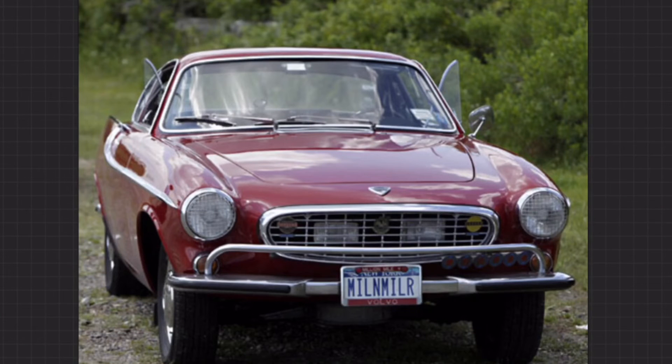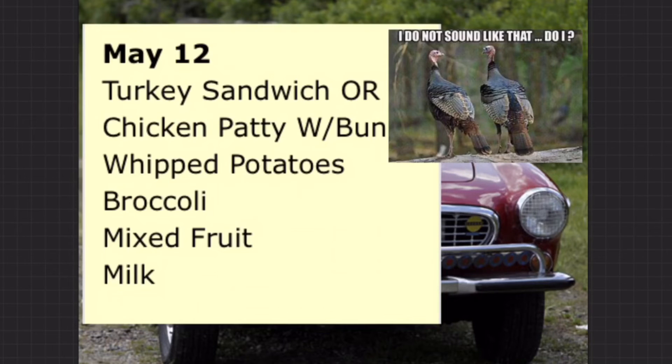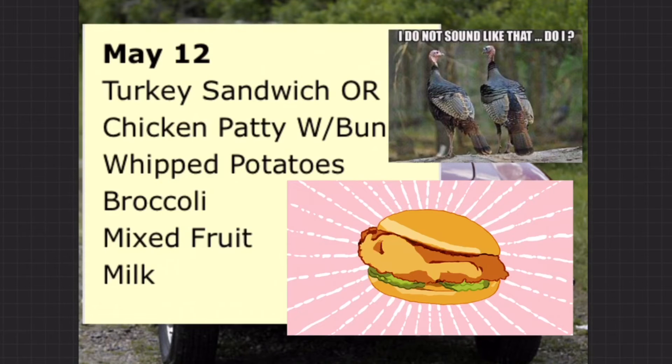All right, you crazy Kindleheads, let's figure out what we're having for lunch today. Today is turkey sandwich or chicken patty with bun, whipped potatoes, broccoli, mixed fruit, and milk.